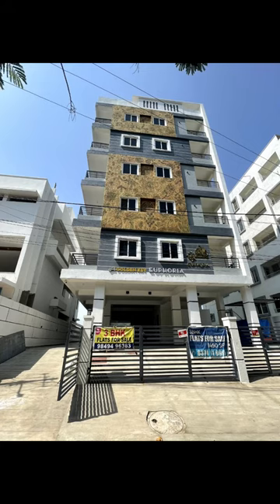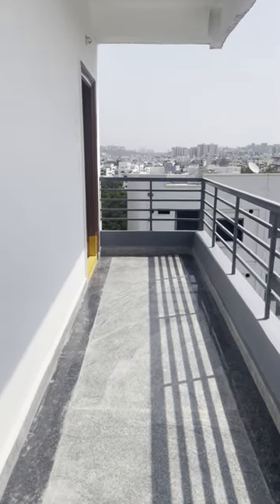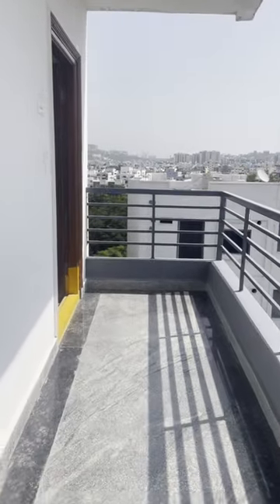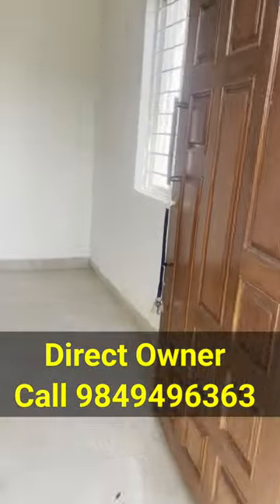We are ready to move to direct-to-owner properties. Under new construction, no GST, recently construction complete. 3BHK flats, 1445 SFT, east facing flat.